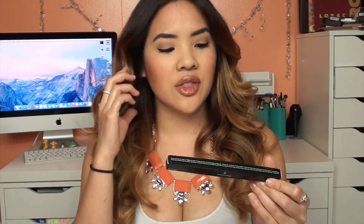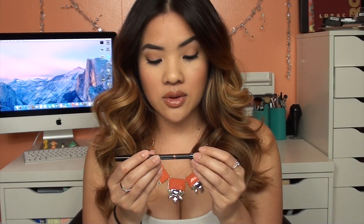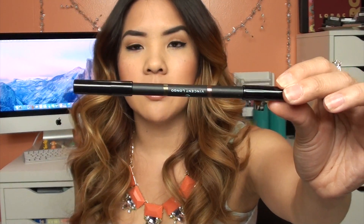And then I got the Vincent Longo Duo Eye Pencil. I guess this is an eyeliner. Vincent Longo — I've used a few of their products. They used to be sold at Bath & Body Works a long time ago, but I haven't used them in a while. So this is a double-ended eyeliner, and one side has brown and the other side is like a moss color — it's called Golden Moss.